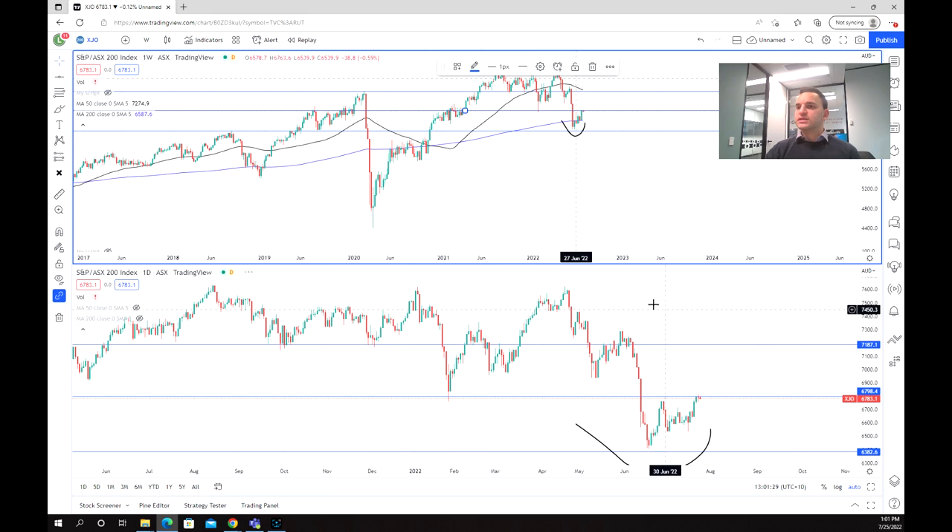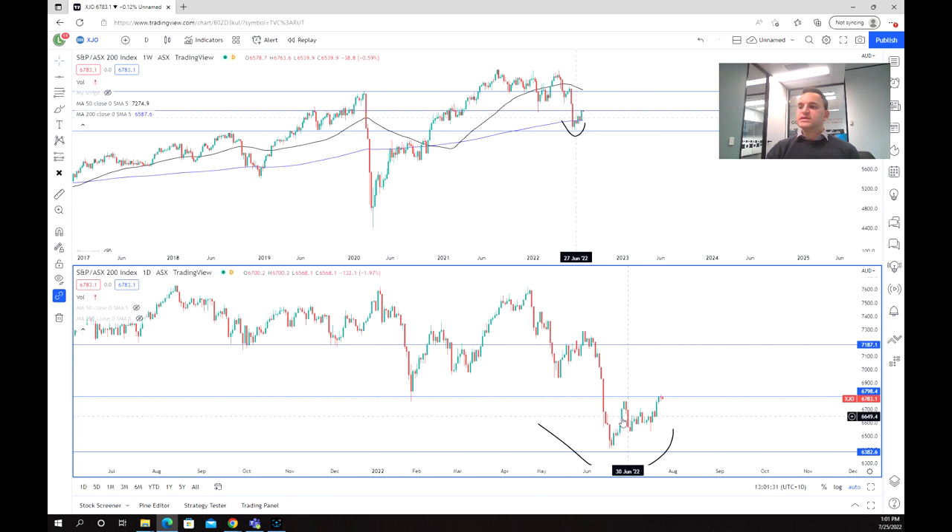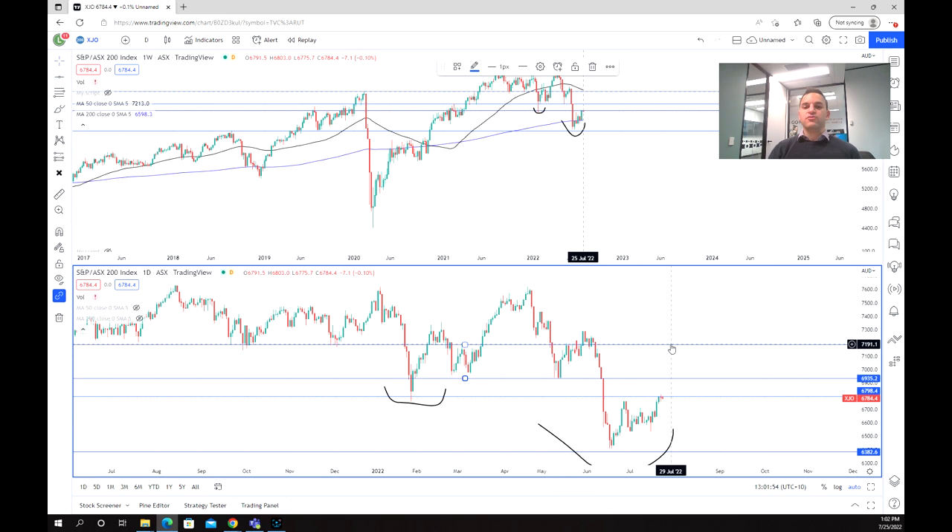Looking at the daily chart, we can see that in that recent price section there's been this really strong coiling move, and we are just sitting at that 6,800 mark. If we are able to break through this point, the next target will be at 6,935, and then past that we're looking at 7,200.